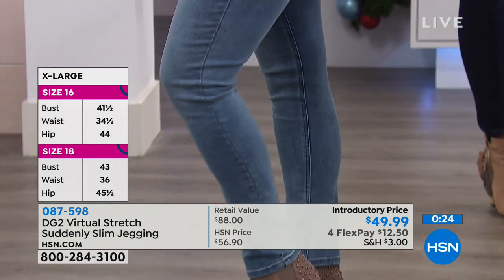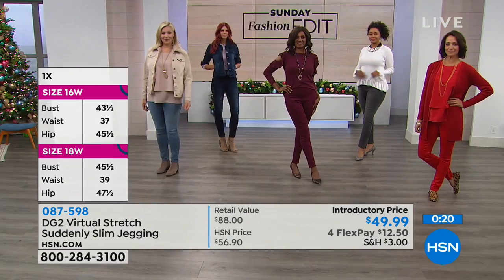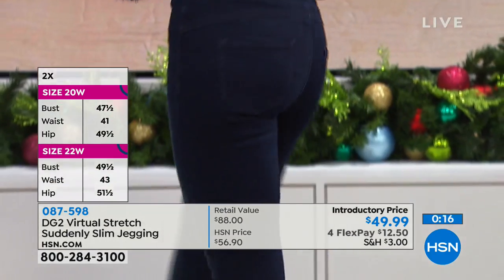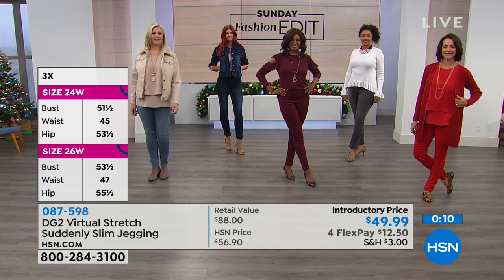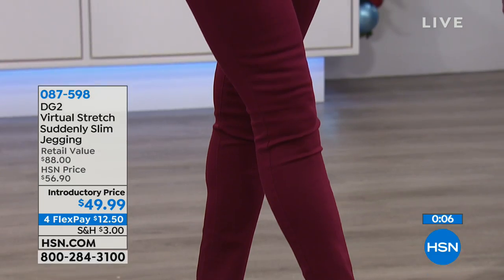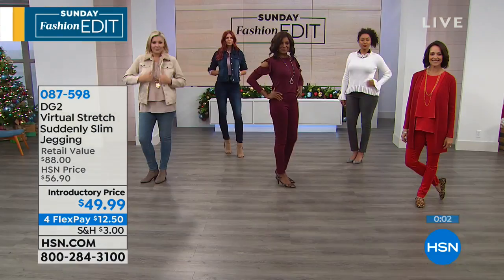If you find a pair of jeans you feel this good in that gives you this much of a slimming effect, you'd be happy to spend the extra money if you had to, but you don't. That's the advanced engineered inner panel that gives this Suddenly Slim jegging just a miraculous kind of experience when you wear it. I can't wait for you to try it. The item for you to continue ordering with our jegging is 87598.